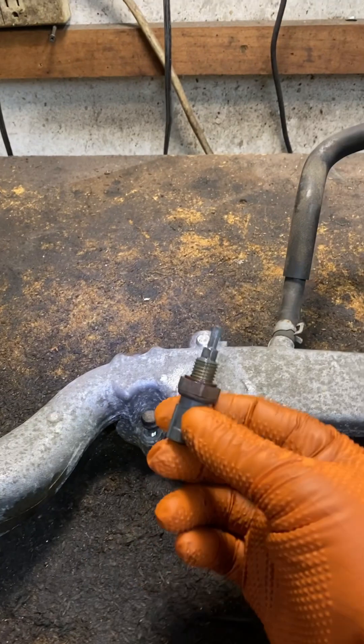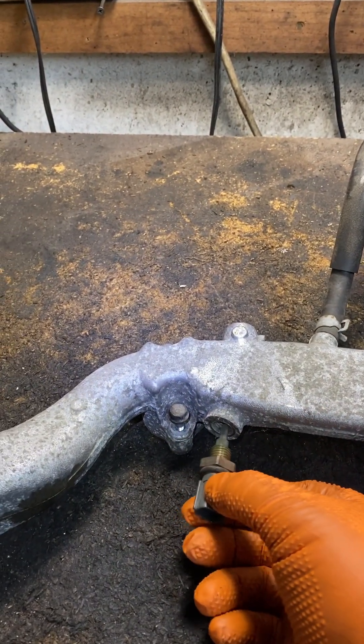Coolant temperature sensor — what it is and what it does in a vehicle. It's exactly that: it's a coolant temperature sensor.